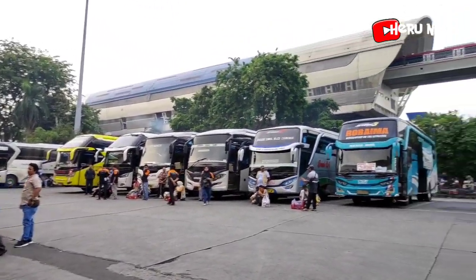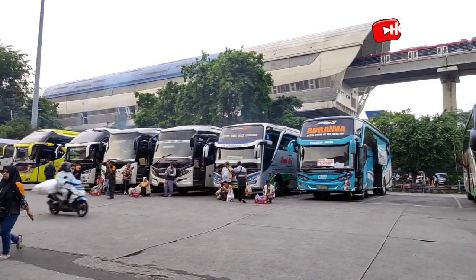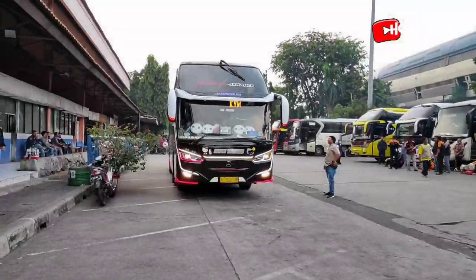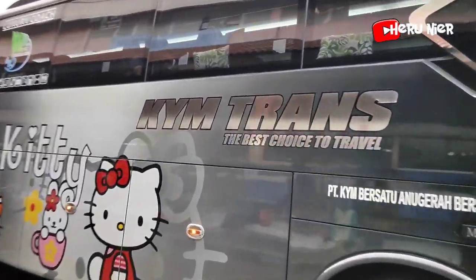Untuk suasana sore hari ini didominasi oleh armada dari PO Sinar Jaya. Armada KM Trans lanjut berangkat menuju ke Surabaya. Hati-hati, selamat jalan, semoga selamat sampai tujuan.